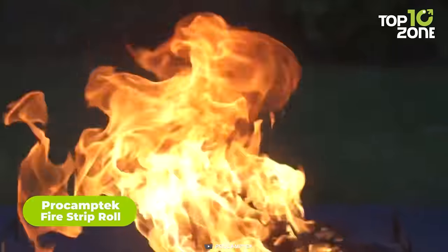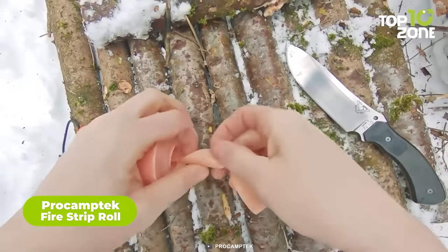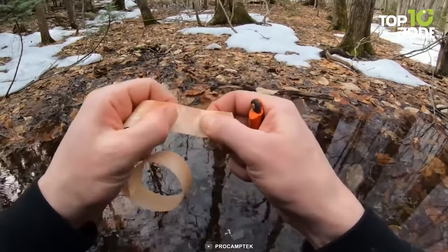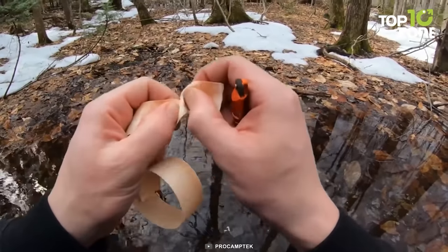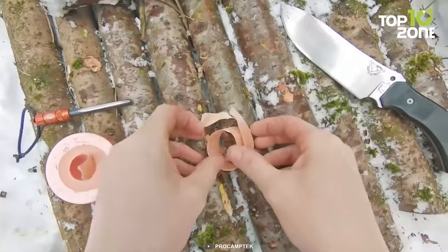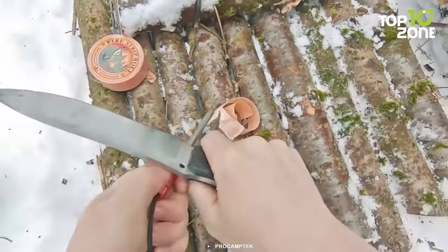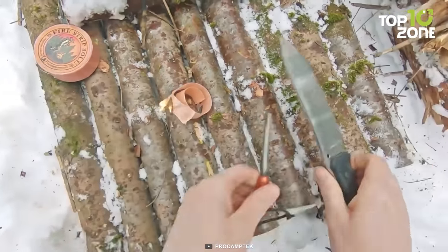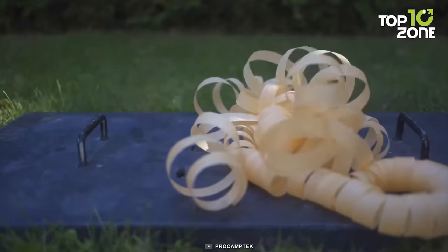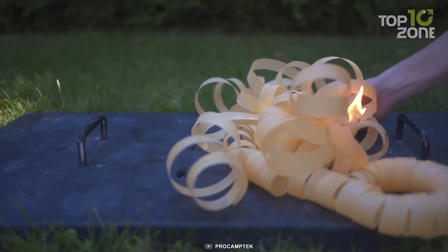Fire is essential during survival, and for a quick, easy fire, you need the ProCamptec Fire Strip Roll. Crafted from thick and fibrous paper, the Fire Strip Roll is designed to withstand the toughest of conditions. Its unique construction ensures durability and resilience, allowing it to endure the challenges encountered in survival situations. Equipped with a flint-based spark generator, this ingenious tool ignites effortlessly, providing you with a reliable flame in a matter of seconds. Using the Fire Strip Roll is incredibly straightforward — simply tear off a small length of the tinder from inside the roll, exposing the fibrous material ready for ignition.